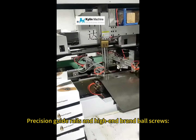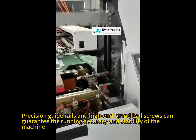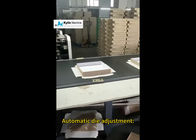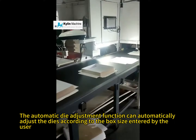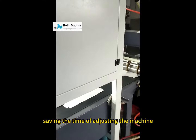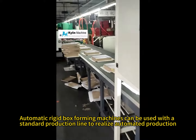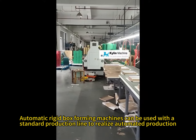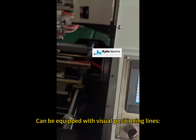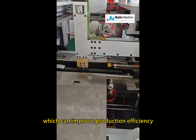Precision guide rails and high-end brand ball screws guarantee the running accuracy and stability of the machine. The automatic die adjustment function can automatically adjust the dies according to the box size entered by the user, saving time on machine adjustments. The machine can also be used with a standard production line to realize automated production, and can be equipped with visual positioning lines to realize automatic box forming and improve production efficiency.